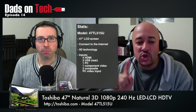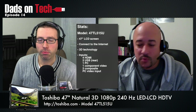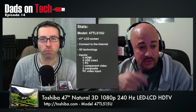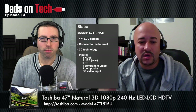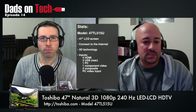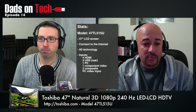Kicking right into the stats: the model is the 47TL51-5U, a 47-inch screen. It's a smart TV, so it's connected to the internet. It has 3D technology, which is pretty nice. And it has a boatload of inputs — four HDMI, two USB, one PC, one component, and two composite. So that's pretty impressive — a nice piece of hardware.